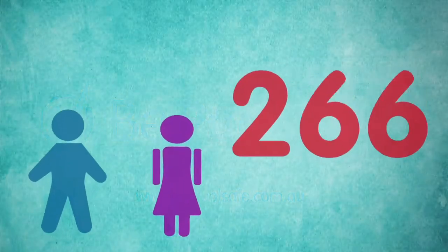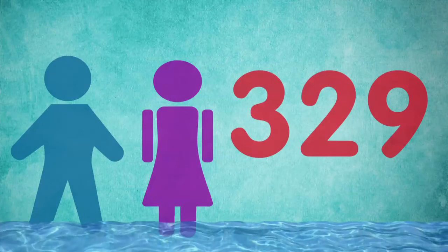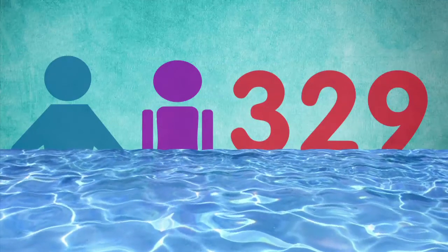In the last 10 years, 329 children under the age of 5 drowned in Australia. And swimming pools continue to be the location with the highest number of drowning deaths.